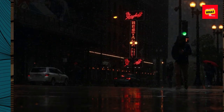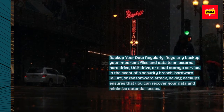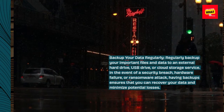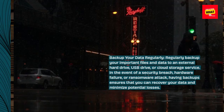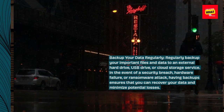Backup your data regularly. Regularly backup your important files and data to an external hard drive, USB drive, or cloud storage service. In the event of a security breach, hardware failure, or ransomware attack, having backups ensures that you can recover your data and minimize potential losses.